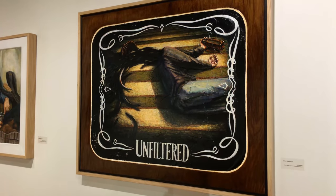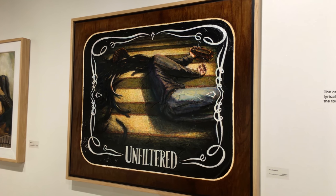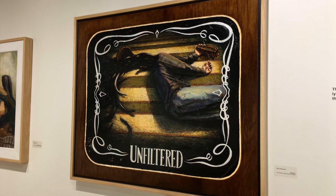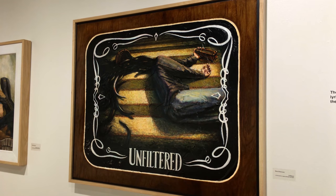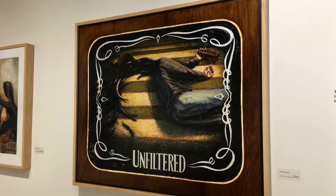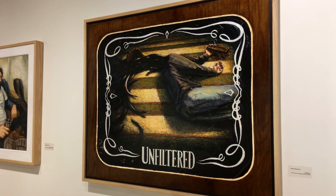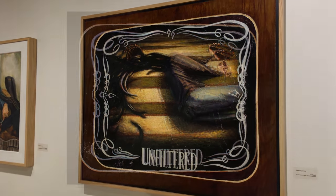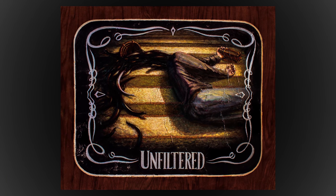Maybe you've seen this one before. Unfiltered. If you ever read a whiskey bottle, it might say something to the effect of charcoal filtered or triple filtered. So what about unfiltered? That's a reference to losing social filters and basically letting your inner demons spill out like a basket of snakes that got kicked over.